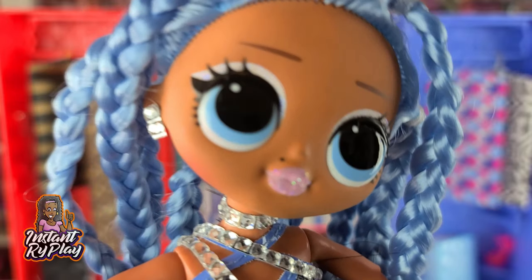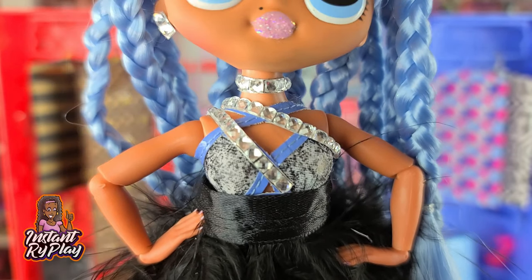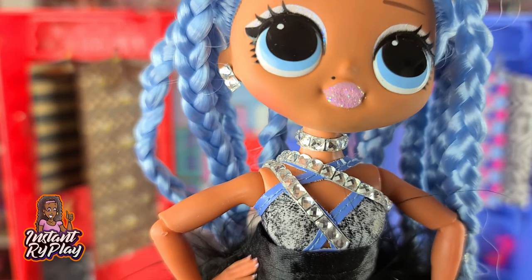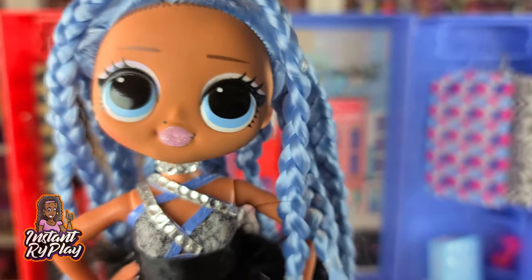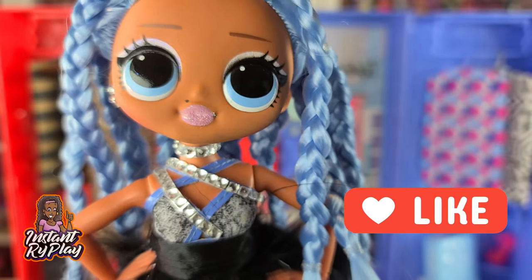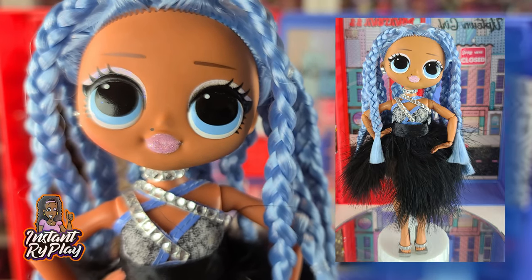This of course is Snowlicious, and she looks amazing. I love the little bling I put on her top — the top actually belongs to Lady Diva, and I just wanted to give it a little more flair. And this little feathery skirt I actually created from some feather trim I purchased at the craft store — they had it in black and also in white, so I'll probably be creating something in white as well. So this is Snowlicious.